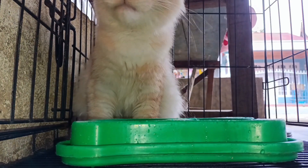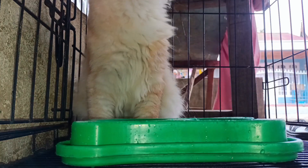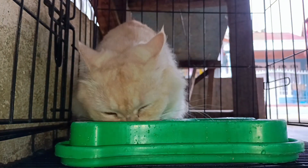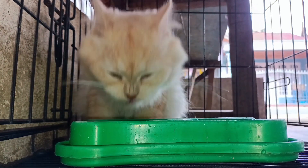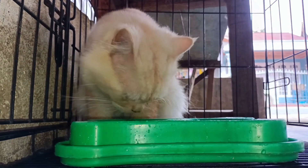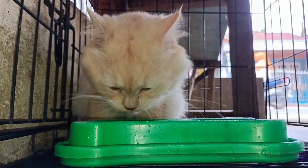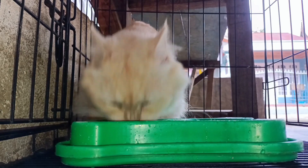2. Set Clear Expectations Early If You Have Kids. Pets and children can develop strong bonds, especially when raised together. However, it's crucial to recognize that animals have their own boundaries and emotions. Since they can't express themselves verbally, they may react negatively if they feel unsafe. Before introducing your new cat to your kids, communicate the importance of respecting the animal's space.